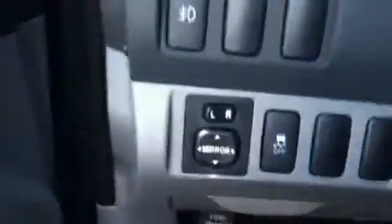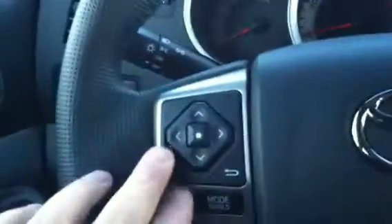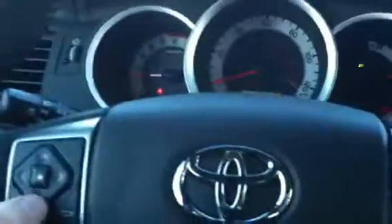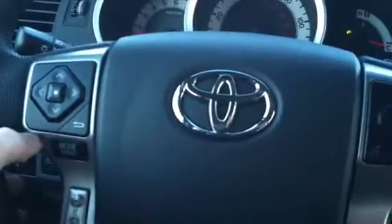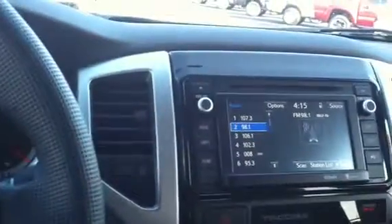Vehicle stability control. You have Bluetooth with voice activation on the steering wheel. You can also control your radio and volume. It has the Intune radio, which is a touch screen. You can operate the radio from the control here or on the control over there. You can lower and raise the volume, change the station, all from your steering wheel.